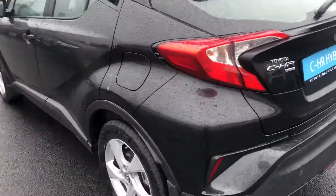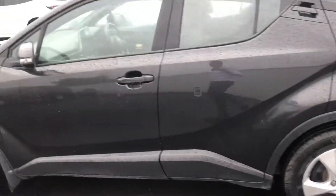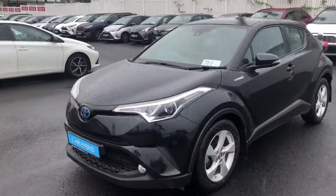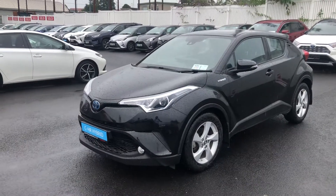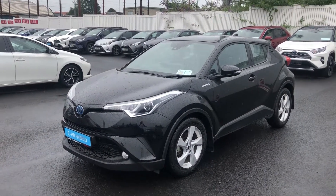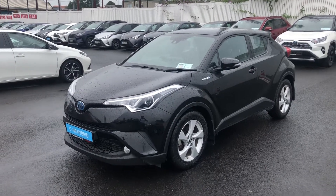So that's the Toyota CH-R. The car is going to come fully serviced, it'll be professionally valeted, and then you have a year's unlimited mileage warranty with the car and you also have a year's roadside assistance. So if you'd like to book in for a test drive you can call 014606070. Thank you, bye bye.